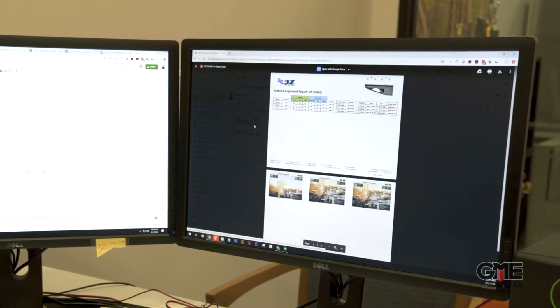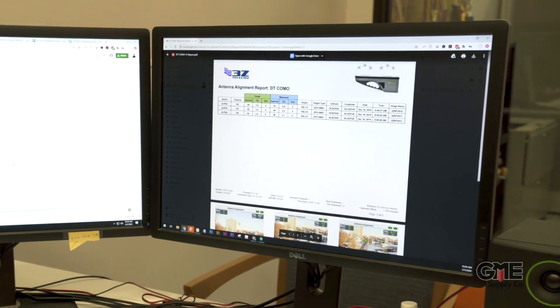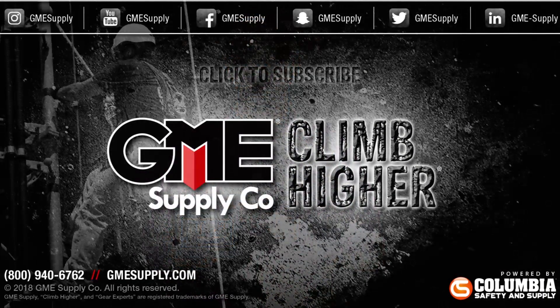With accurate and reliable line-of-sight reports, engineers are able to optimize antenna orientations while technicians are still on site, saving them the hassle of revisiting a site to adjust the alignment. For more information on 3Z's RF Vision antenna alignment tool, visit us at gmesupply.com.